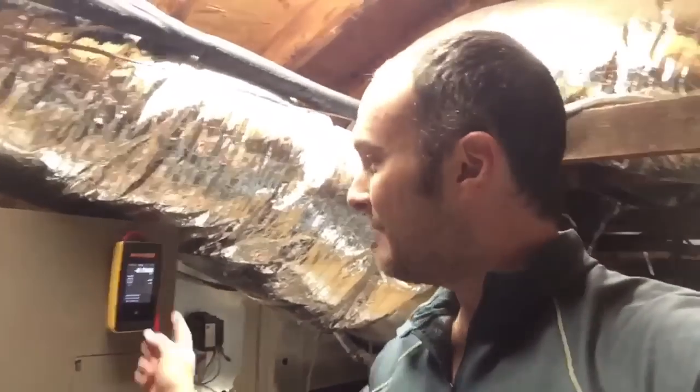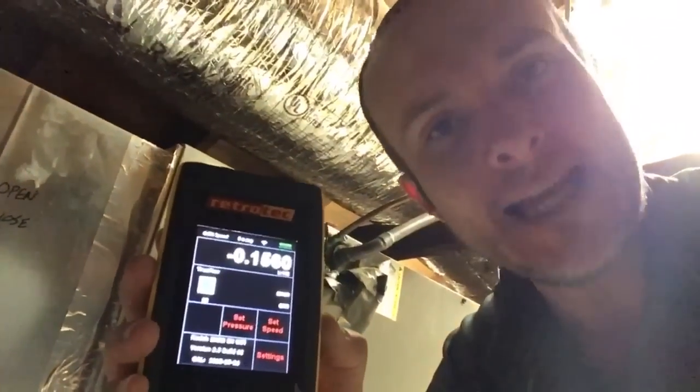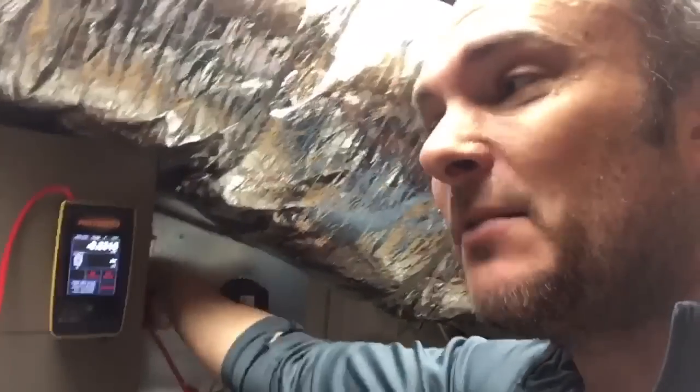Further investigation shows we've got a pressure inside the blower cabinet of negative 0.8. Right before the filter we've got negative 0.55, which is pretty high before the filter. After the filter it's negative 0.15. On the supply side, going right where the ductwork starts at the blower cabinet, the number is actually negative — which is super confusing. Going further down the line, it gets more positive.